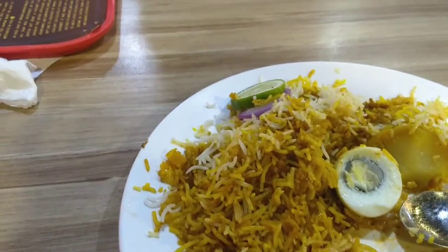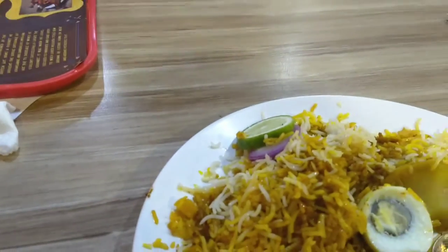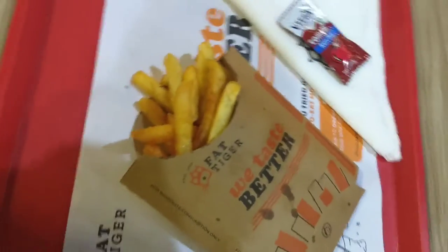We tried egg dam biryani and it's super delicious, super warm and soft, and it's not at all spicy.